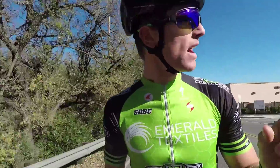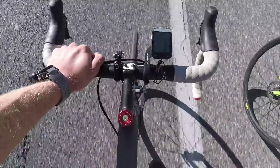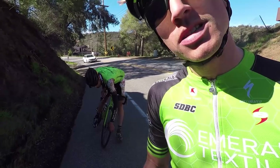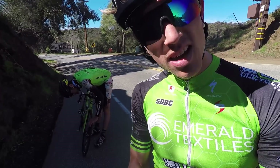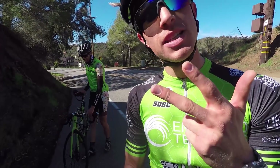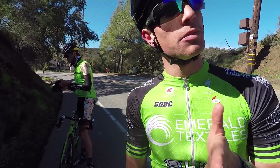This is Mulholland Highway — 26 minutes 40 seconds. We've got a flat section, bad luck. The route today: we're going up Piuma, up Latigo, descending Las Flores, and descending the snake section. I've been on the snake section before but today I'll be following Phil and filming him on the descent.